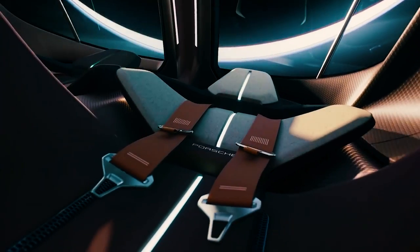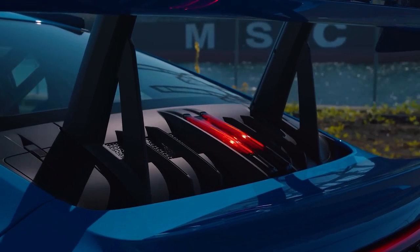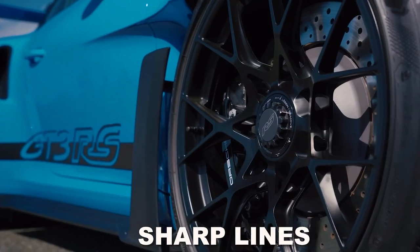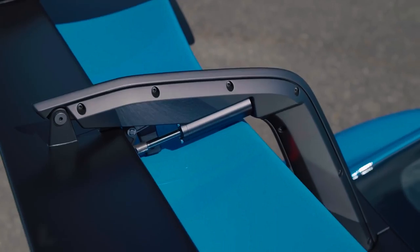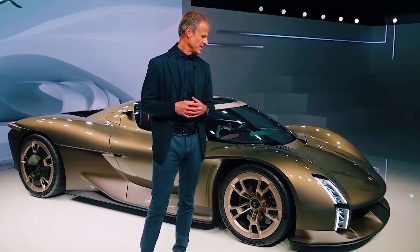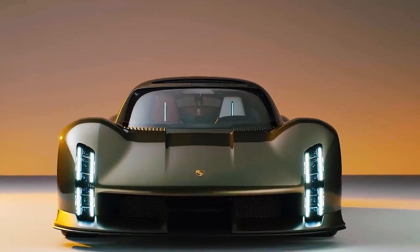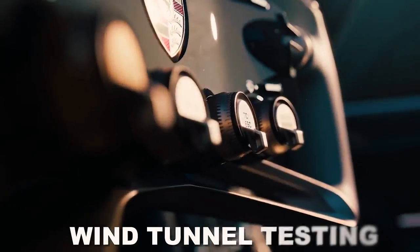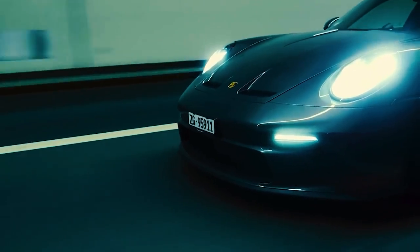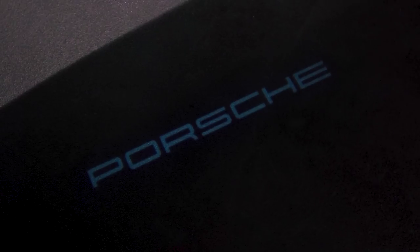The Porsche Velos is a stunning embodiment of sleekness and aerodynamic prowess. Drawing inspiration from the brand's iconic design language, the Velos features sharp lines, sculpted contours, and a low-slung silhouette. Its carbon-fiber bodywork not only contributes to its striking aesthetics, but also ensures optimal weight reduction for enhanced performance. Advanced wind tunnel testing and meticulous attention to detail have resulted in an aerodynamically efficient design, allowing the Velos to slice through the air with minimal drag and maximum stability.